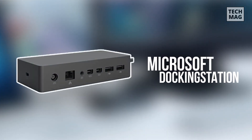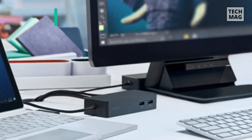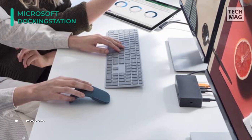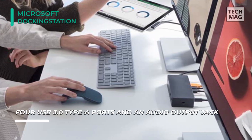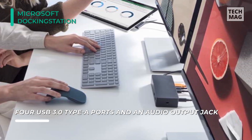You can transform your Surface into a desktop PC with the Surface Dock from Microsoft. It has two mini DisplayPorts, a Gigabit Ethernet port, four USB 3 Type-A ports, and an audio output jack. You can use the dock to charge your devices, connect an additional monitor, keyboard, mouse, and more.